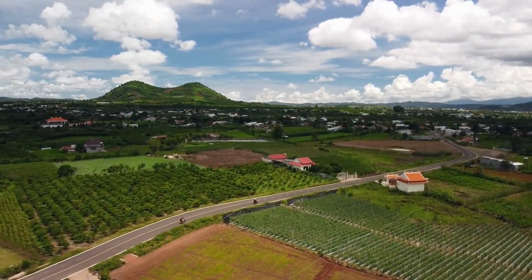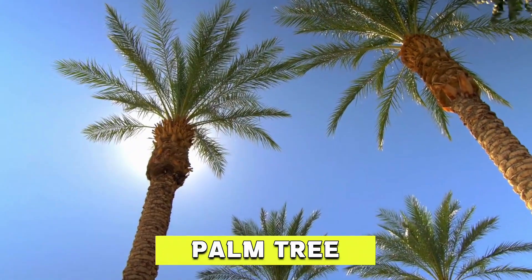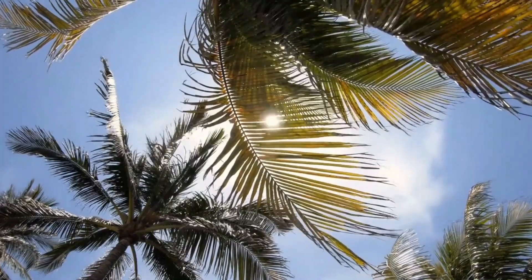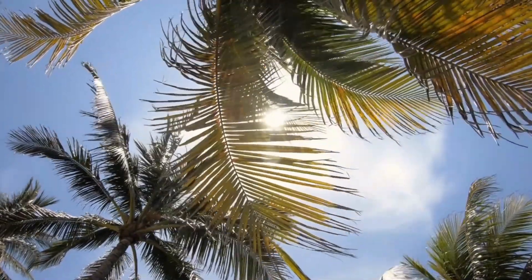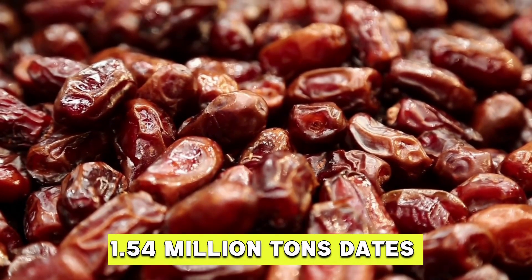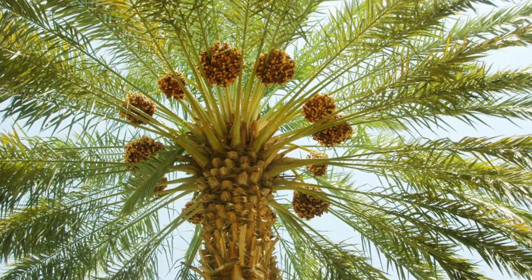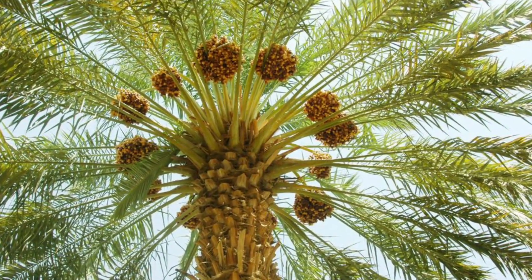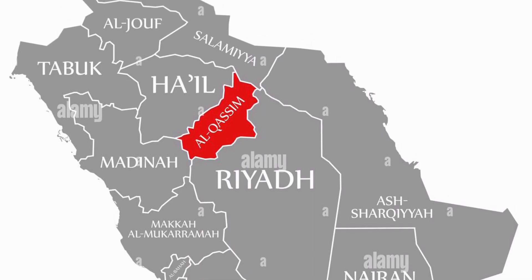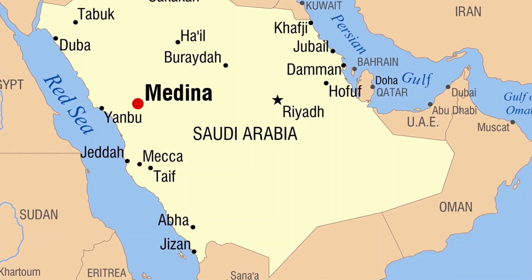Despite the threat that climate change brings to agriculture worldwide, the kingdom's varied climate gives it the perfect place to grow palm trees. The 33 million palm trees in the kingdom account for 27% of all palm trees in the globe, while 120,000 agricultural holdings produce 1.54 million tons of dates annually across 13 districts. The three most significant administrative regions for date production are represented by the cities of Qasim, Al-Assa — also known as the mother of palm trees — and Madna, situated in the country's center, east, and west respectively.